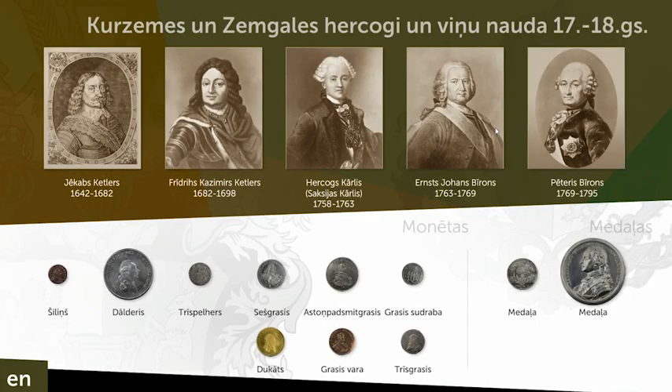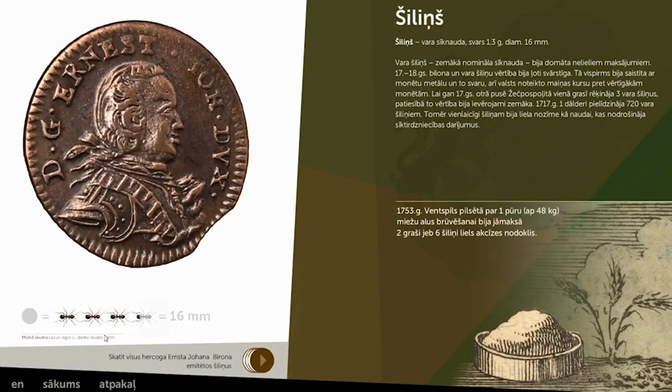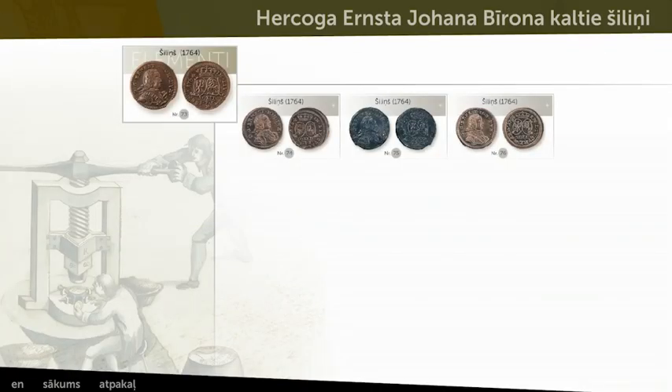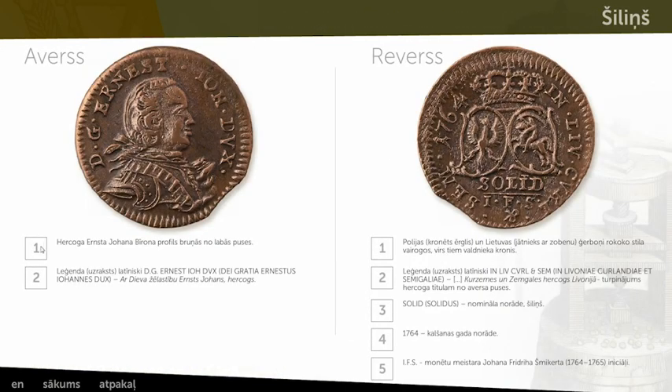Short historical descriptions depict the political context of certain dukes that minted these coins as a proof of their political power. Three-dimensional realistic models of the coins magnify them, providing an option to get a detailed insight on the minor elements of these coins.